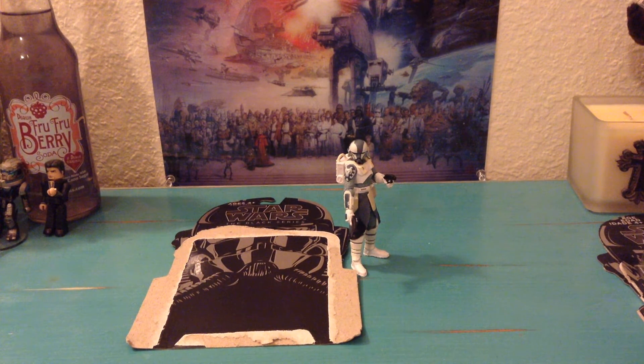Hey everyone, so today I'll be reviewing Clone Commander Wolffe. We have seen this figure in a few different variants, both as Clone Wars figures, and this is the first Black Series Wolffe that we get. He's actually wearing totally different armor, so this is actually really cool.